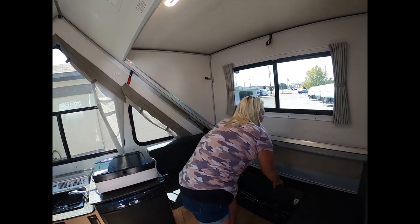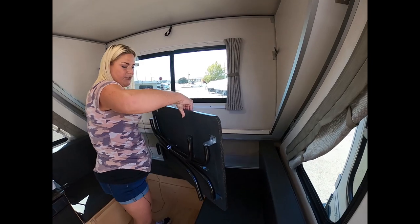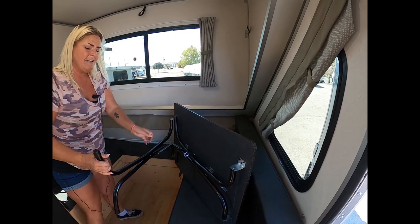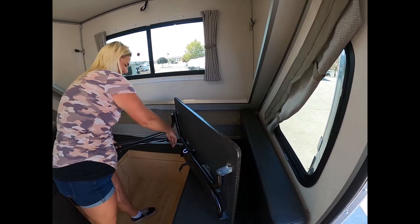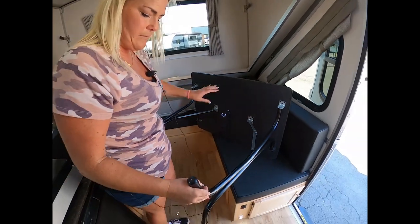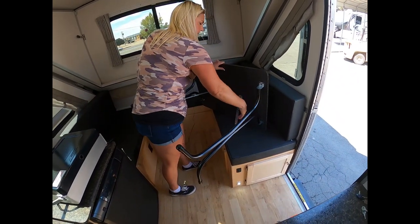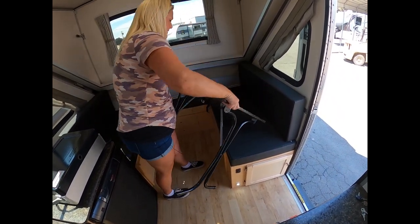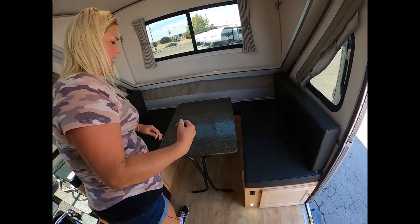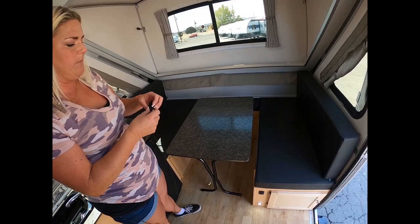I left this tucked in just so you could see how easy it is to assemble. Here's the test — that really is easy. This piece opens up here, and it's really nice and lightweight, easy to maneuver. And that's your tabletop.